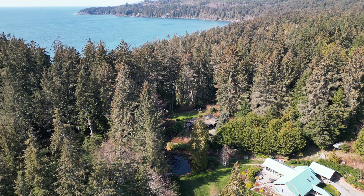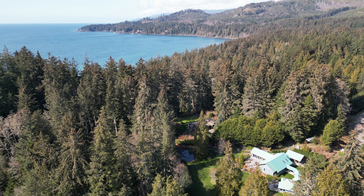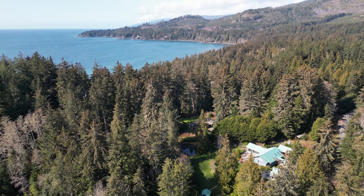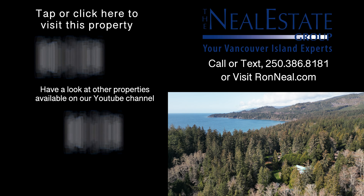Homes in this area are rarely for sale, and in one visit, you'll see why. Get lost in the trees and enjoy the treasures of nature. Call the Neal Estate Group today for your personal tour of this incredibly unique coastal home.